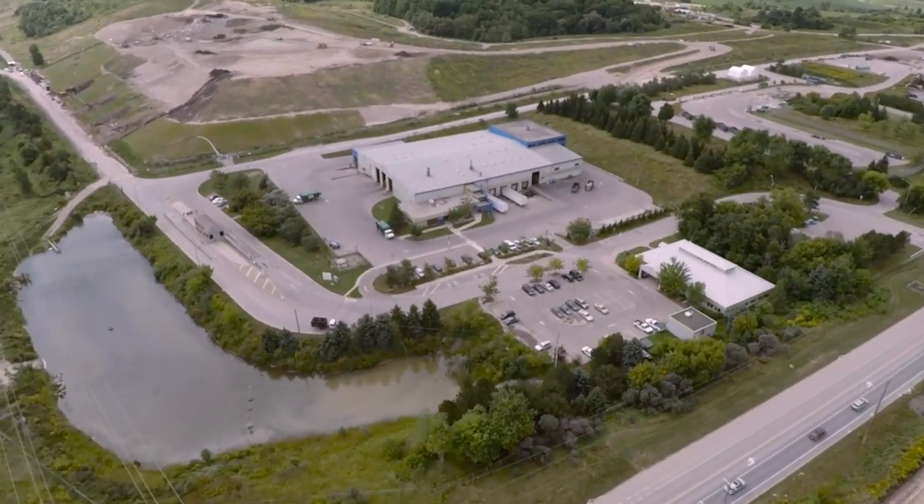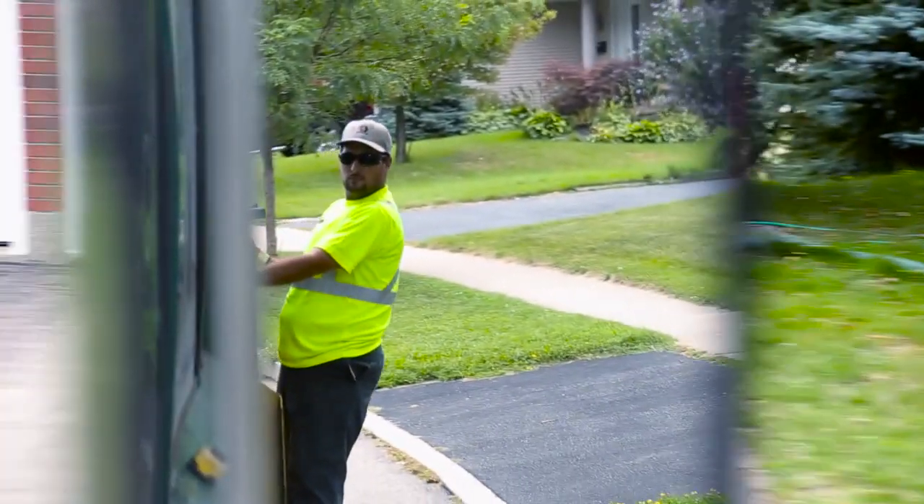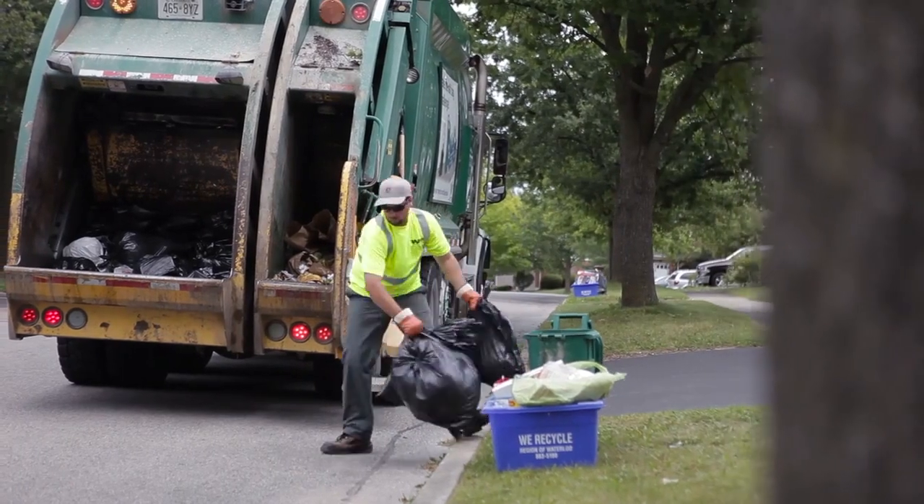Waterloo Region is proud of our environmental record. After all, we invented the Blue Box program for the world. The Region of Waterloo provides waste collection and disposal for our residents, as well as a number of programs to divert material for reuse, such as recycling with the Blue Box and the Green Bin.